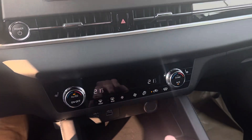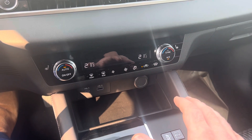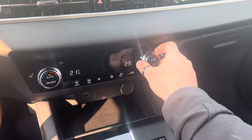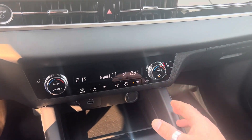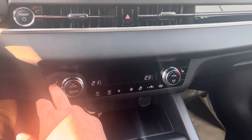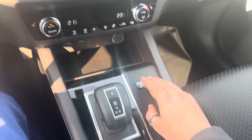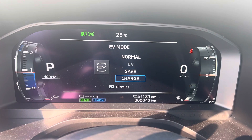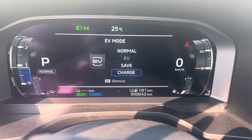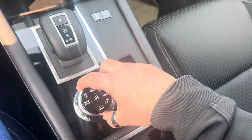Down here you have your dual climate control which is very straightforward and easy to use — it's not a million buttons to do the same thing. You do have your heated front seats here as well. There are a couple of USB ports here, and you've got your four different EV settings: pure electric, save charge mode, and normal hybrid mode.